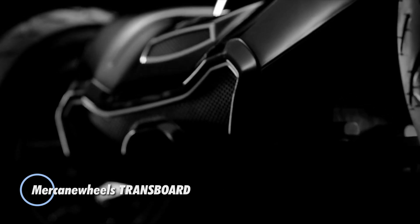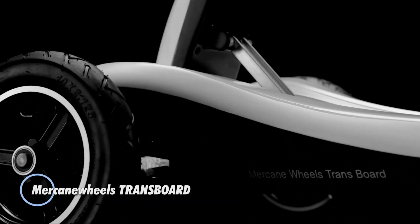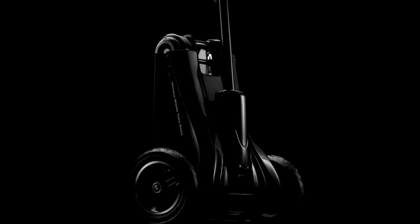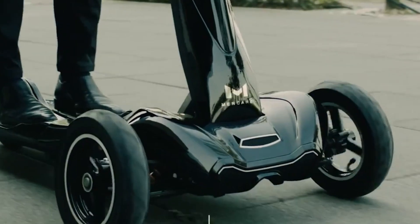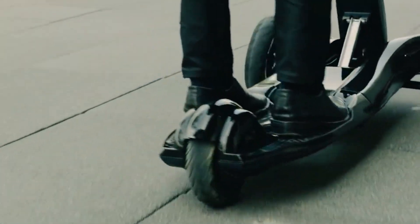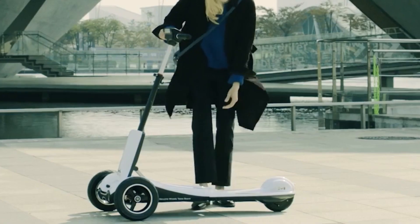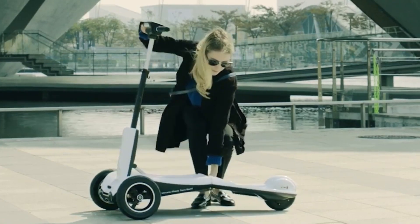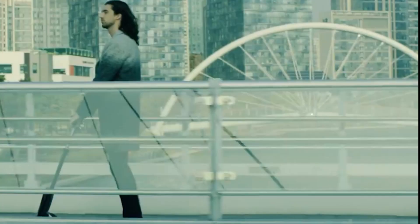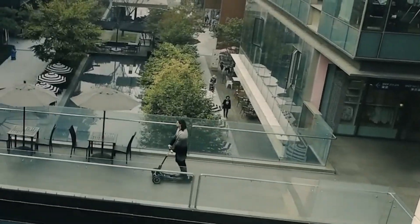Merkin Wheels Trnsbord: a revolutionary folding electric scooter that has taken the personal mobility industry by storm. What sets the Trnsbord apart is its unique design featuring a reverse tricycle frame and double wishbone suspension, ensuring a secure and comfortable ride on any terrain. The self-folding mechanism is one of its most impressive features, allowing the scooter to collapse into a compact and portable shape with just a wave of a hand, like folding a travel bag.